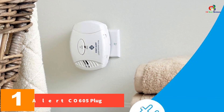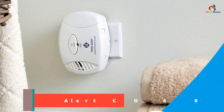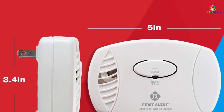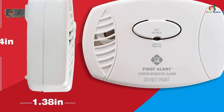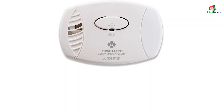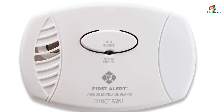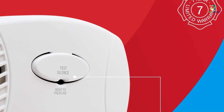And finally at number 1, we have the First Alert CO605 Plug-in Carbon Monoxide Alarm. Keep your family safe with this easy-to-use plug-in alarm that works with any standard outlet and has a battery backup for continuous monitoring, even during power failures. Equipped with an advanced electrochemical carbon monoxide sensor, it accurately senses CO levels from any placement within the room. A single test/silence button emits a loud 85 dB alarm when levels become dangerous. It's recommended to place one on each level of your home and in each bedroom. It comes with a 7-year limited warranty and an end-of-life signal chirp. All First Alert CO alarms are rigorously tested to meet all standards.